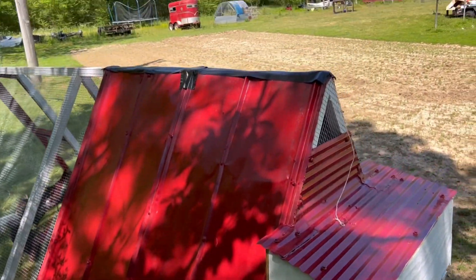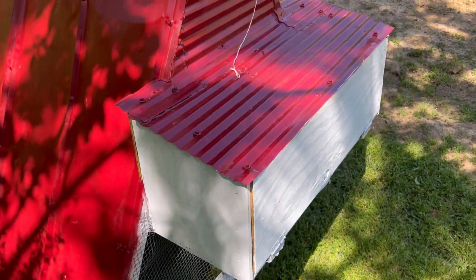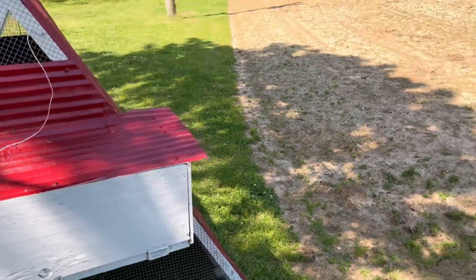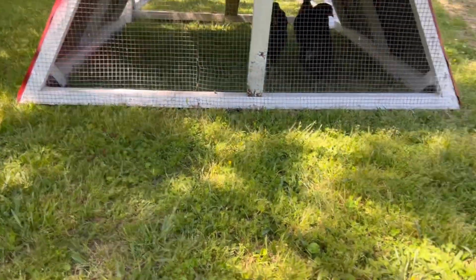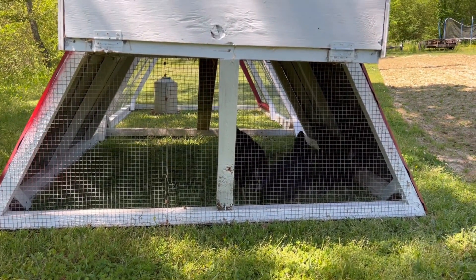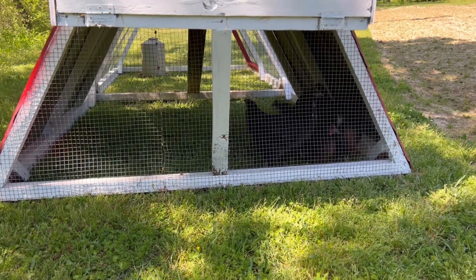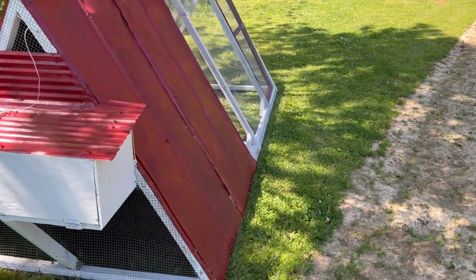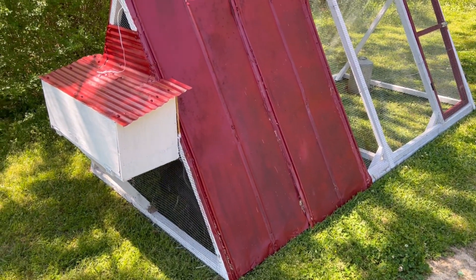That's our go-to chicken tractor at the moment. That one back there — it just about takes a four-wheeler or something to move it around. They like to get in the shade during the hot part of the day. This is our go-to chicken tractor — it's easy to drag; my wife drags it around by herself, no problem really.